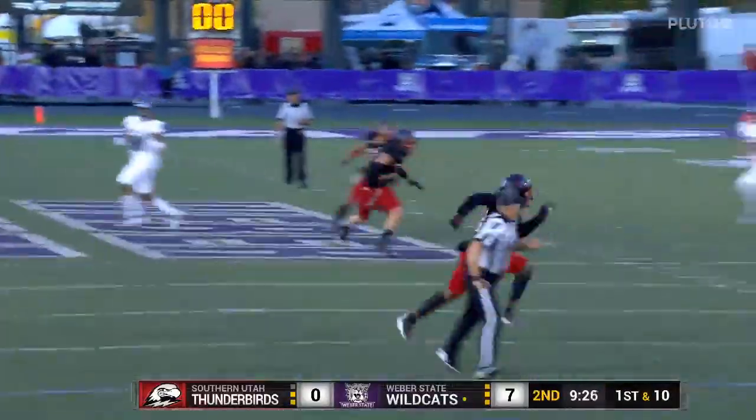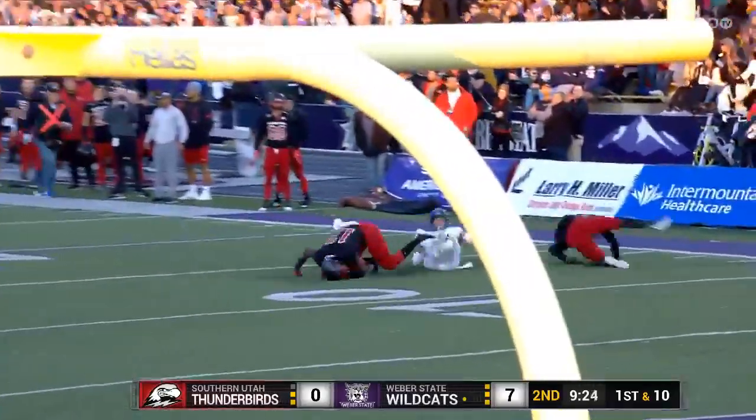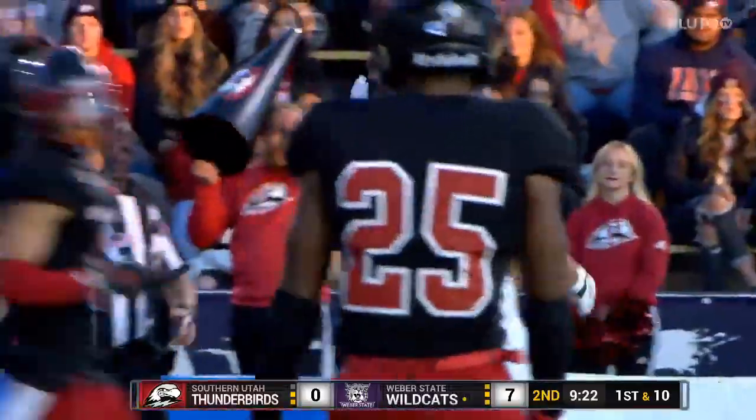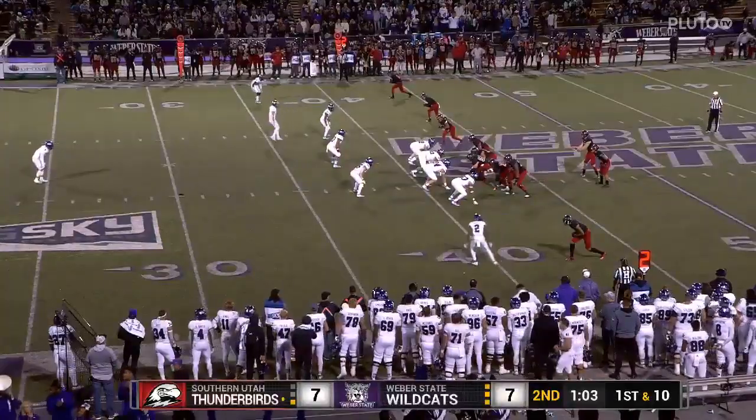Jenks firing downfield — Jenks got a man. What a catch made by Ty McPherson, the lone peak sophomore. Second and ten.